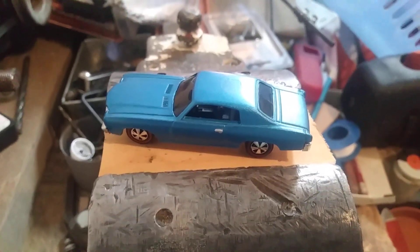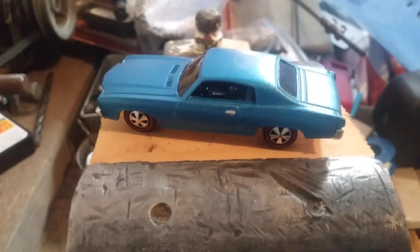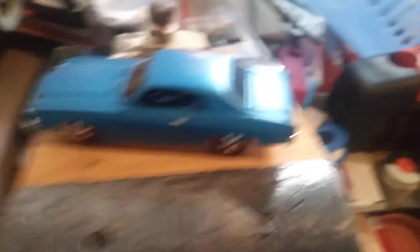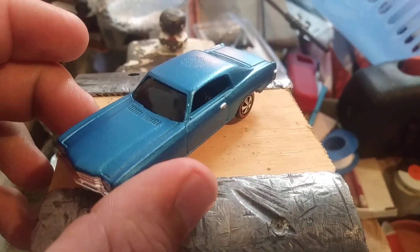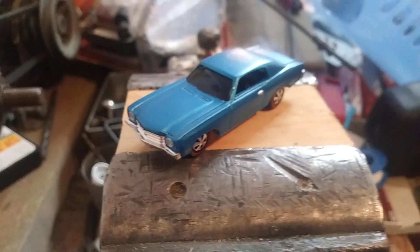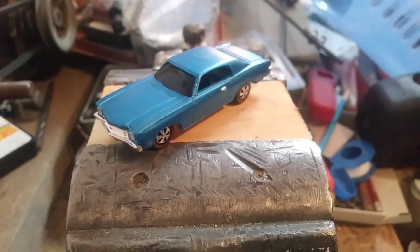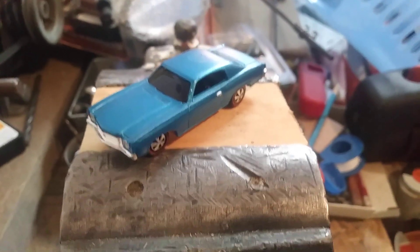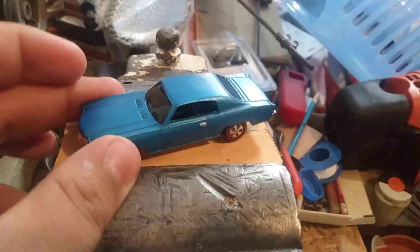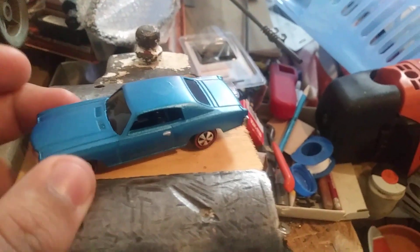I think it came out pretty cool. I think back in the day this car would have been a really cool car to build for 1970 for Hot Wheels — I think they would have made a big bang when they sold them. I like how it came out — it's pretty sick. What I like about it is the dark interior with the tinted windows. Oh man, that look is so cool.